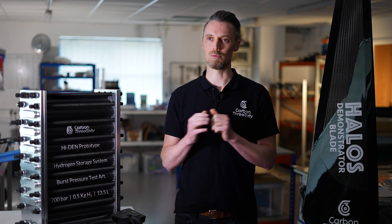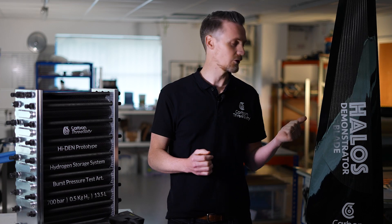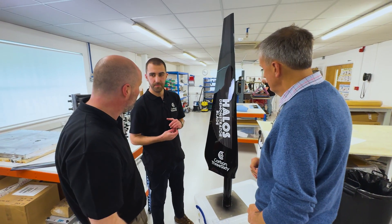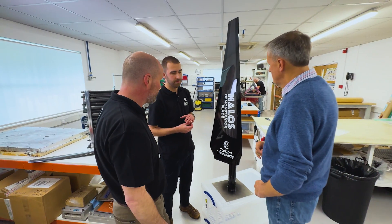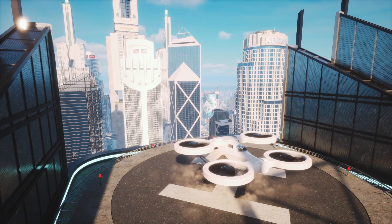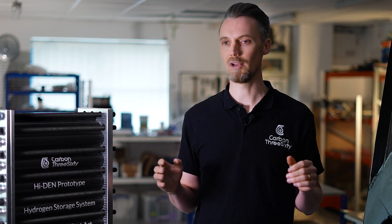One of the projects that we wanted to apply those techniques to was Halos, which is the blade that you can see here. This is a project focused on the advanced air mobility sector — a new space within aerospace focused on electric vertical takeoff and landing. It's a whole new breed of aircraft, with big players all around the world racing to get these aircraft in the sky.